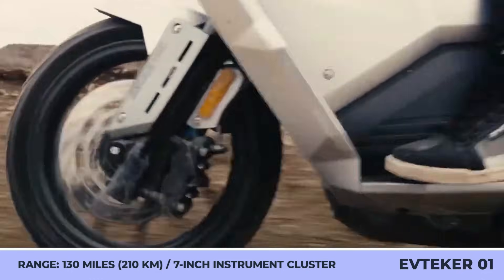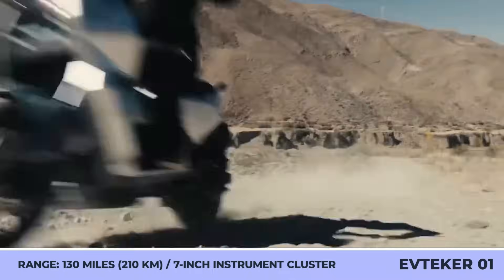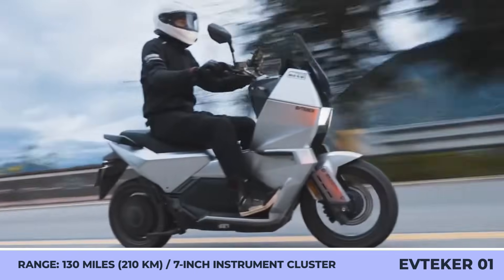The front suspension is represented by a 105.5-millimeter fork, while a 70-millimeter adjustable damper is in the rear.